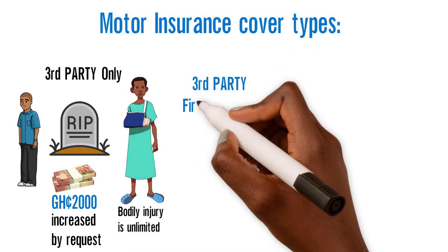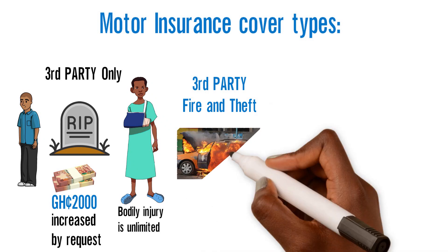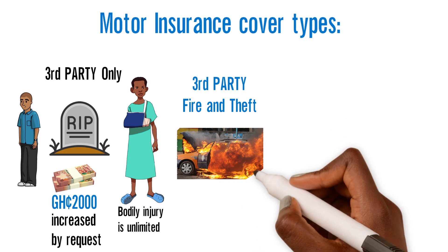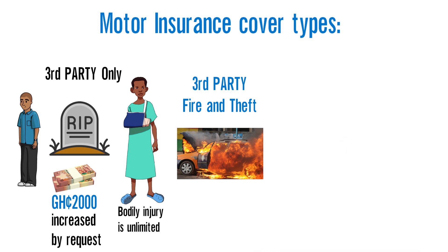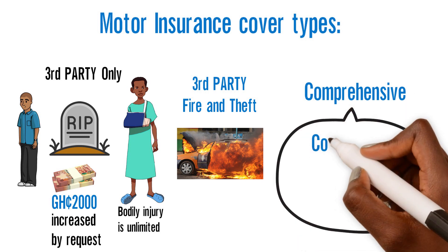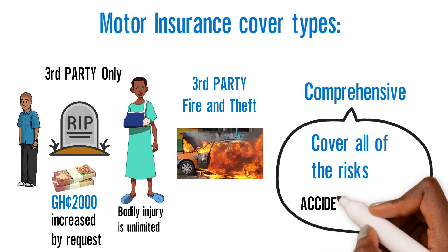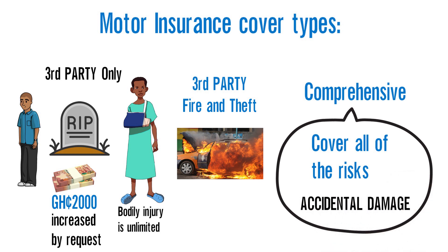Third-party fire and theft: in addition to the third-party cover described above, this policy covers the vehicle against the risk of fire and theft. Comprehensive: the comprehensive policy covers all of the risks described above, in addition to accidental damage to the vehicle.